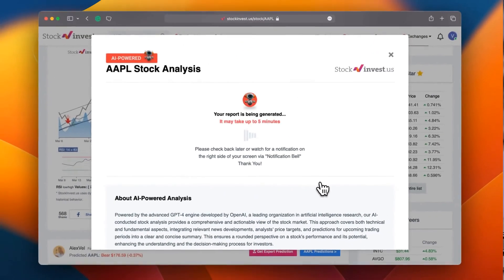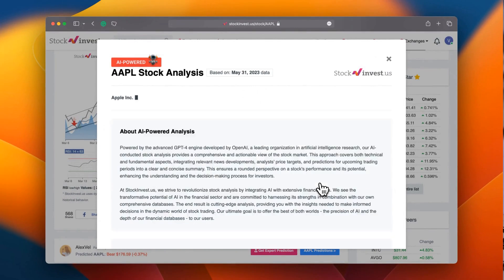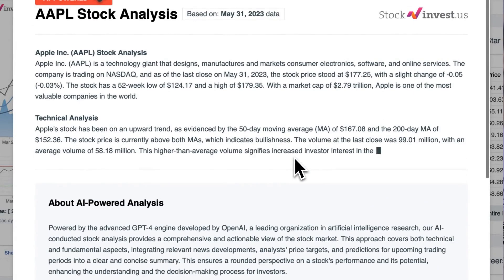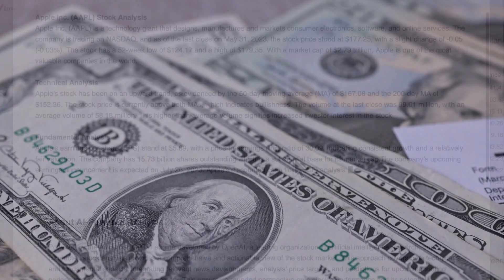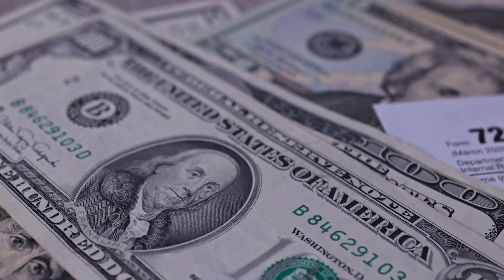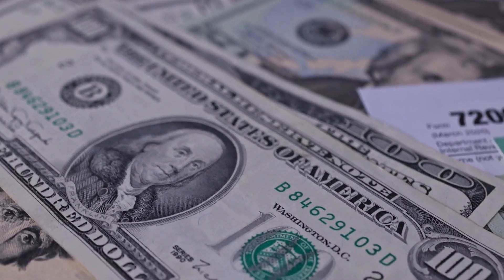Enhance your trading decisions by trying our newly launched AI stock analysis tool powered by GPT-4 at stockinvest.us. Tap into the power of AI and get free price predictions and deep analysis for anyone among 25,000 companies worldwide today.